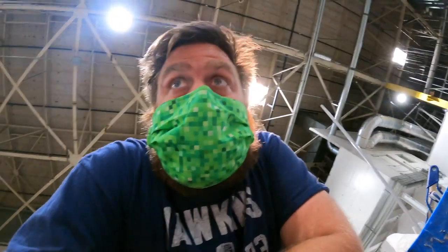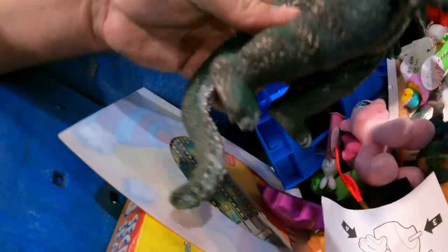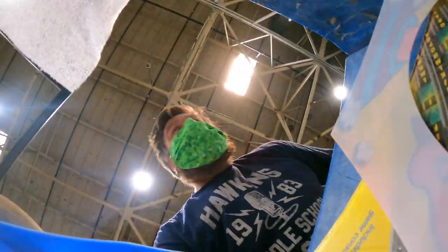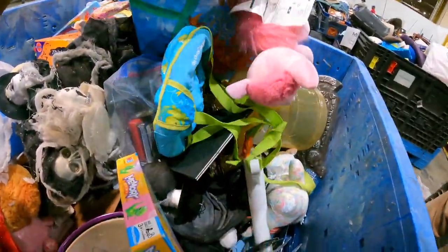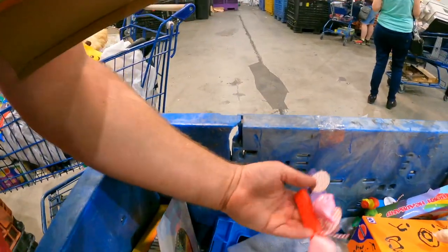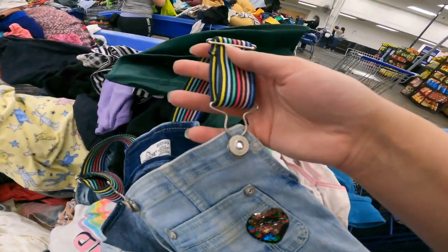It's been a while since I've titled a video 'best Goodwill Bins haul ever,' but I think I'm gonna meet it today. Look — oh baby, that's crazy. Vintage Godzilla — what? Pony... crazy stuff. I need to find more overalls so I can do something like this to them, that's so cool.